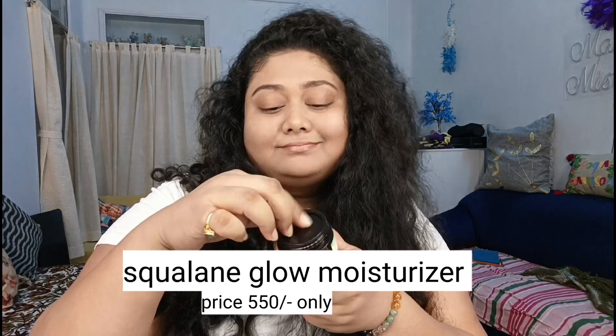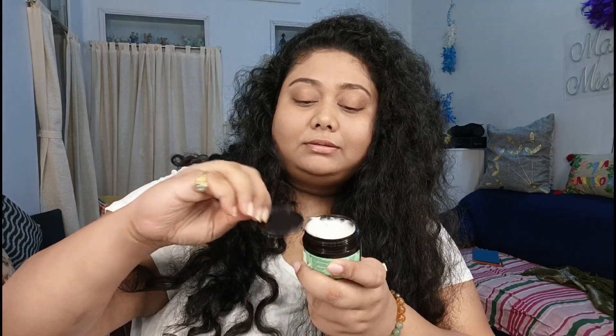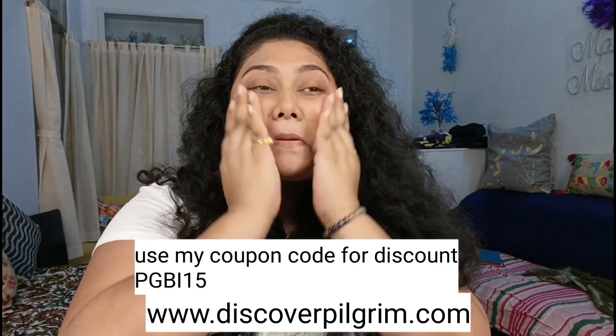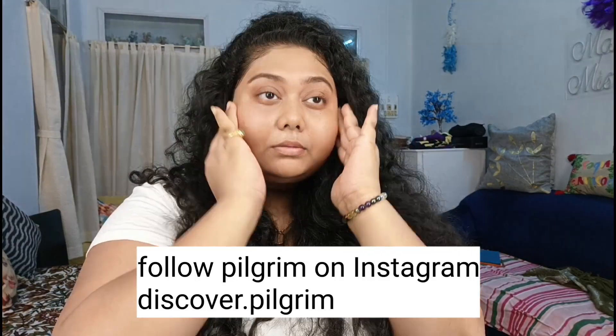And the last product is the moisturizer — it is a squalene glow moisturizer with niacinamide and vitamin C. Vitamin C is very important for the skin; it brightens the skin and gives it a healthy glow. Niacinamide helps the skin, minimizes pore appearance, and regulates oil. This is very good for your skincare.